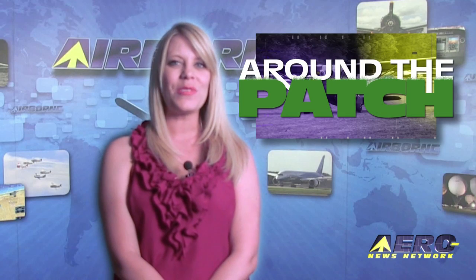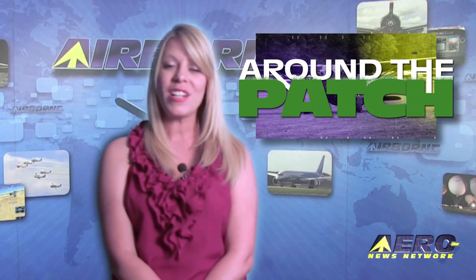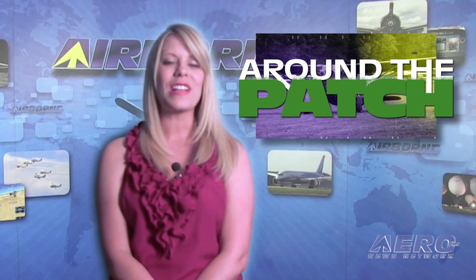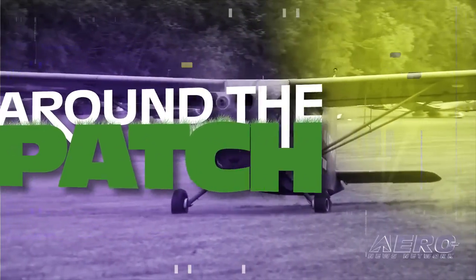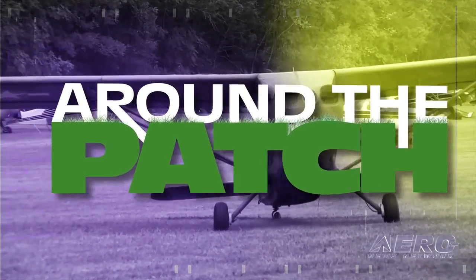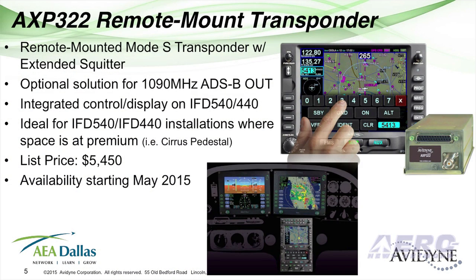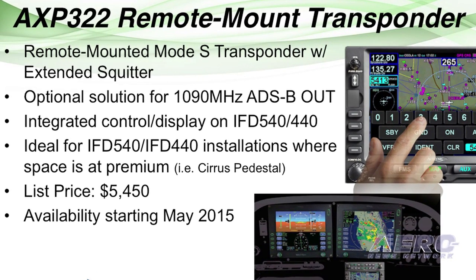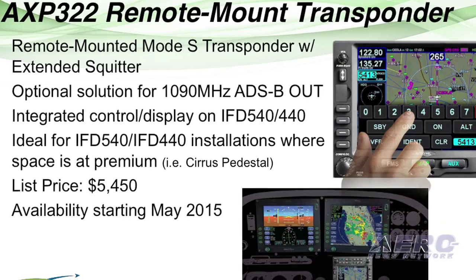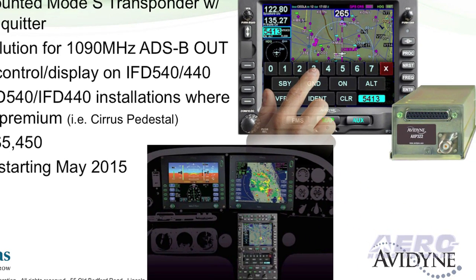Welcome back. With so much news coming out of the aviation industry, we've summarized some other interesting stories in a brief segment we call Around the Patch. The remote-mounted Avidyne AXP-322 transponder meets the ADS-B Out mandate, designed for installation with their IFD 540 or IFD 440 GPS NAVCOMs. It's an ideally suited option for aircraft with limited panel or pedestal space.